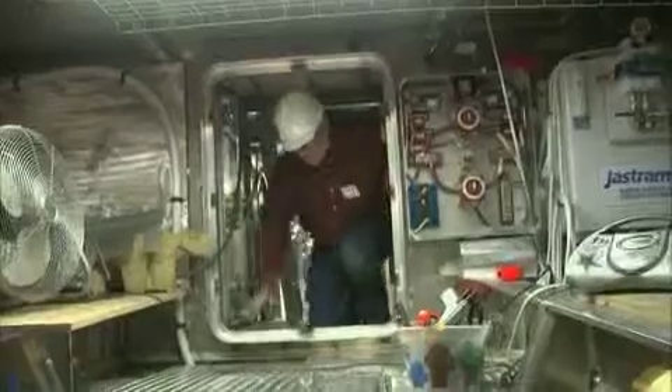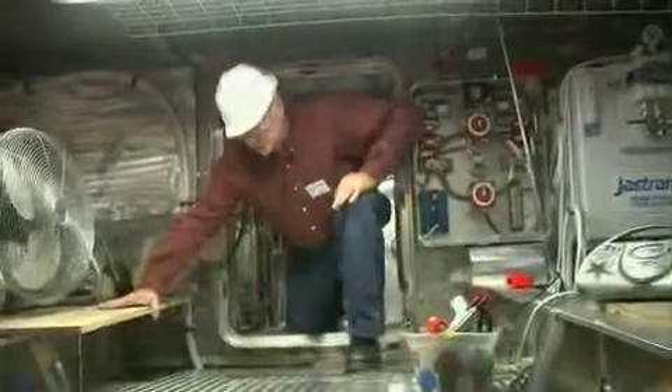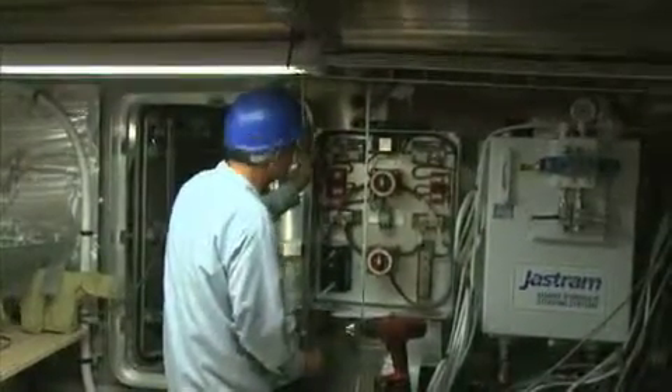Moving aft in the vessel, this is the next of the watertight compartments, and I'm entering what will be the engine room. The engines aren't in here right now. We're trying to do all the wiring, piping, and plumbing. Once the engines are in here, it's going to be a very tight space.